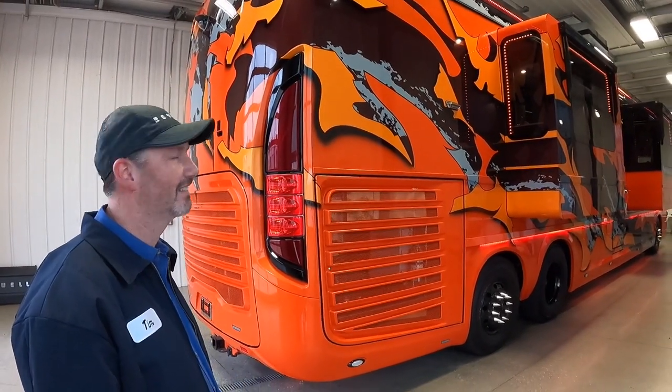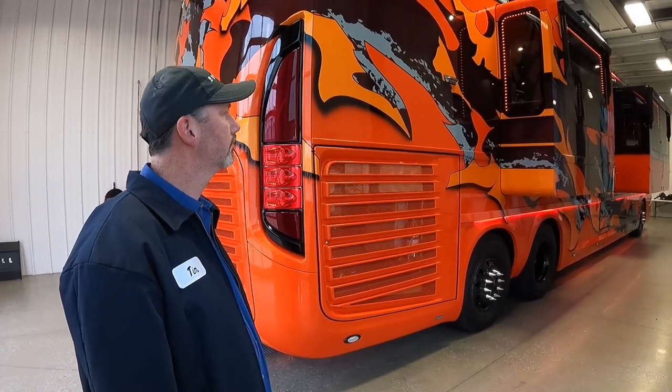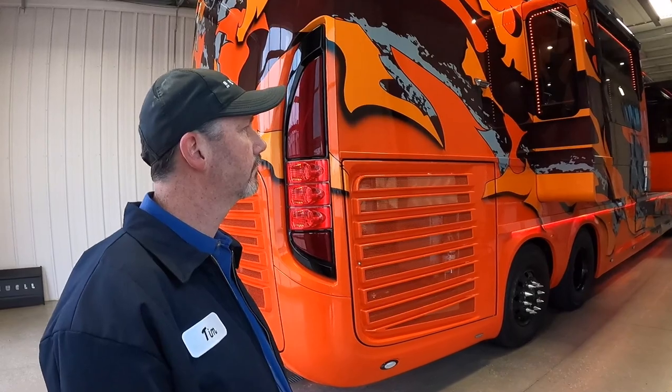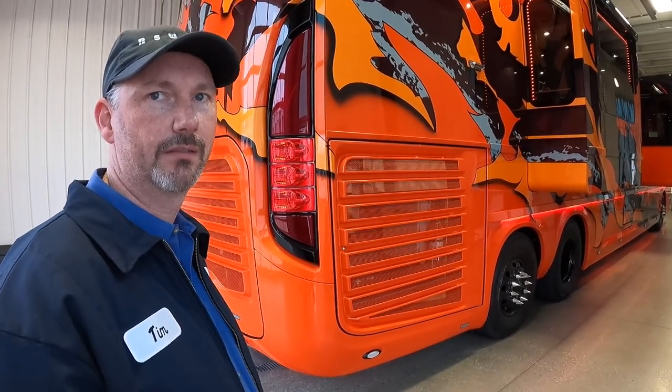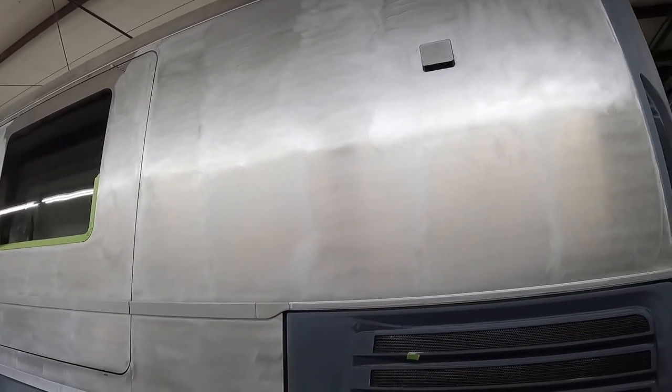I heard you guys put a lot of time in this. How many hours did it typically take to paint a Newell Coach, and how many hours are you spending now? We were at 1,300, and now we've moved up to 1,950 to finish a coach completely over the awnings and everything. Is that total man hours or is that the team? That's working hours, and we normally have five people to a team. So you're pushing on 1,000 man hours now.